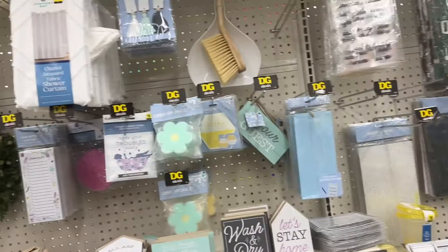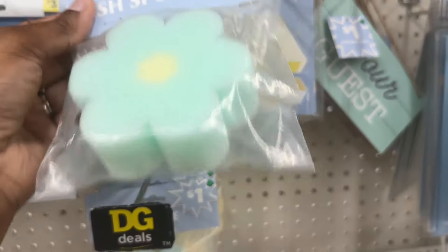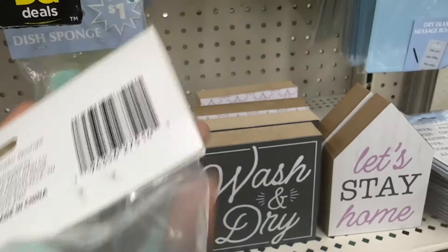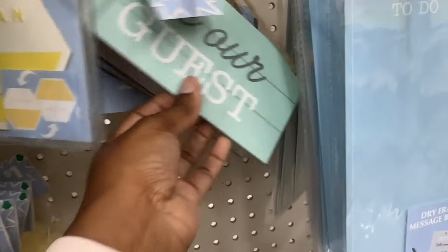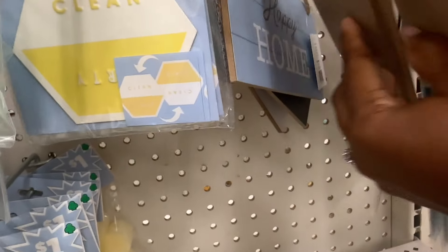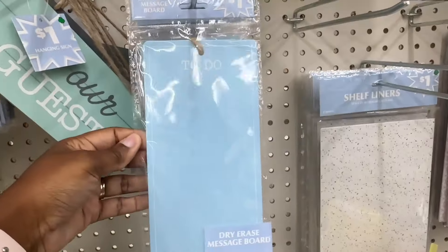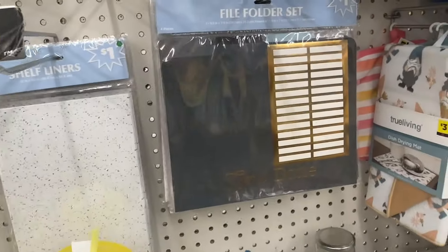We have some items that have been marked down — look for the green clover type tags. This one right here is 50 cents. We have the 10 magnets, this little 'Be Our Guest' sign, the welcome sign, the to-do list, and the labels and shelf liners and file folders.